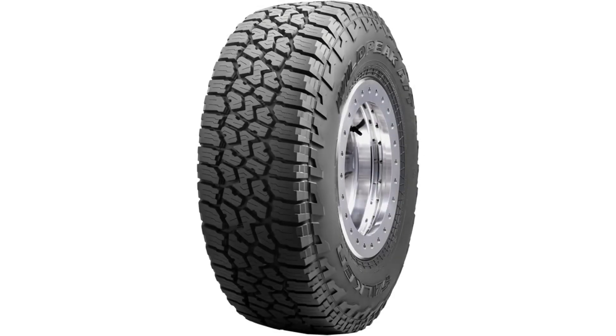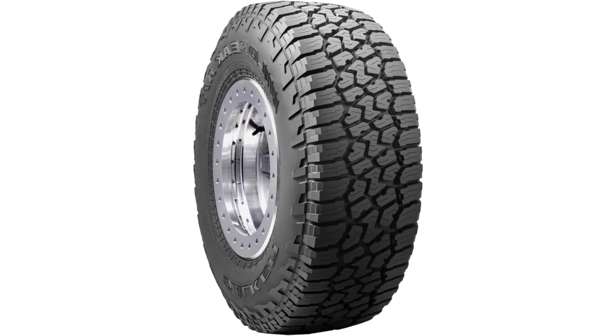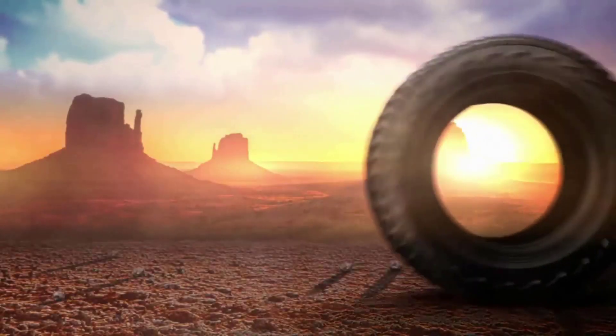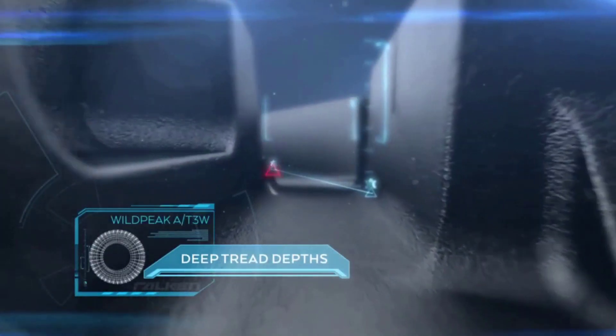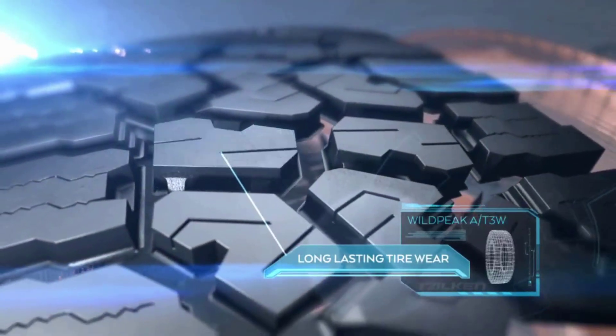Falken Wild Peak A/T3W tires are qualified by USTMA and rated for the Three Peak Mountain Snowflake (3PMSF) symbol. For high-torque support, Falken uses 3D Canyon Sipes that interlock the tire's shoulders. Great traction on wet roads and dirt. Drives well on all terrain. Quieter at lower speeds on highways. 3PMSF rated.